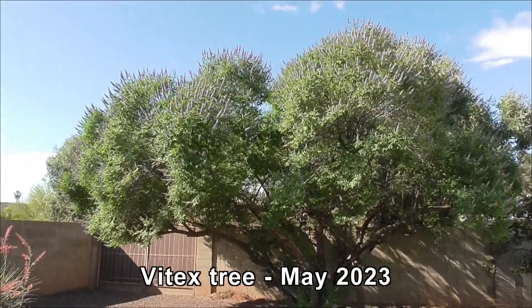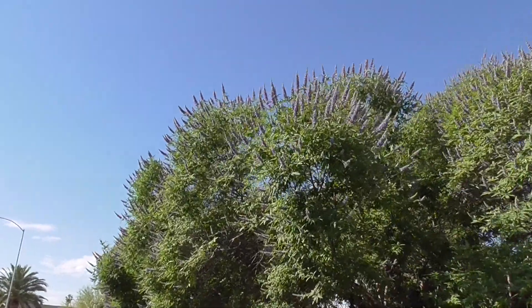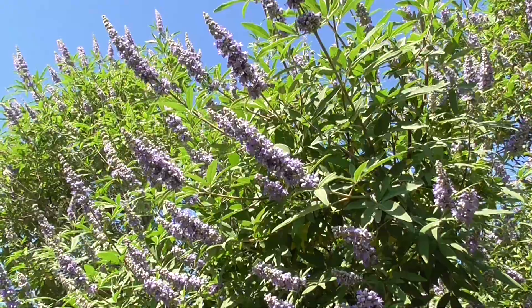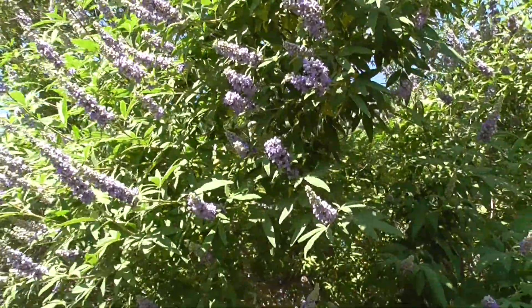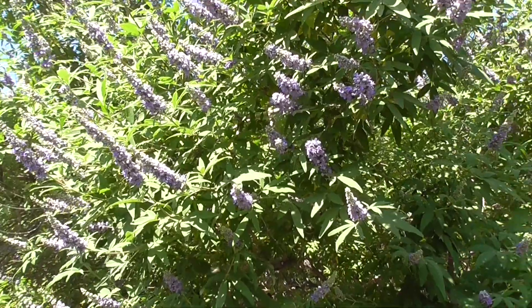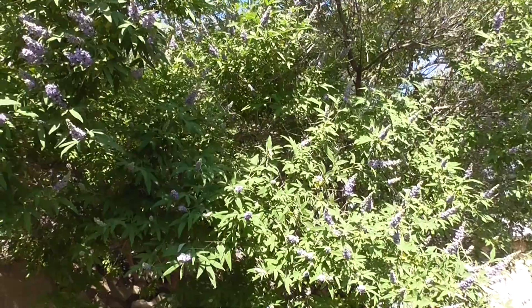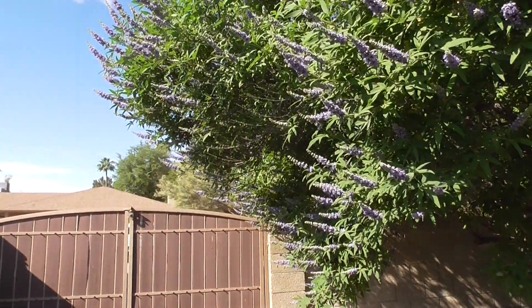This is our vitex tree, which has just started blooming. It's swarming with tiny little bees. You can see the flowers — the flower spikes are quite small, and so are the bees that are flocking after it. There's just tons of them, sort of like a swarm.